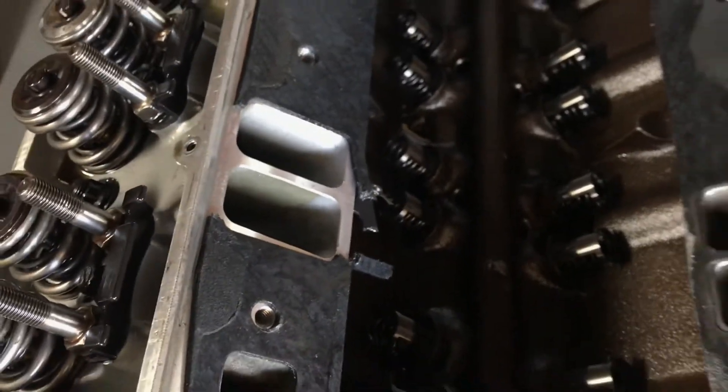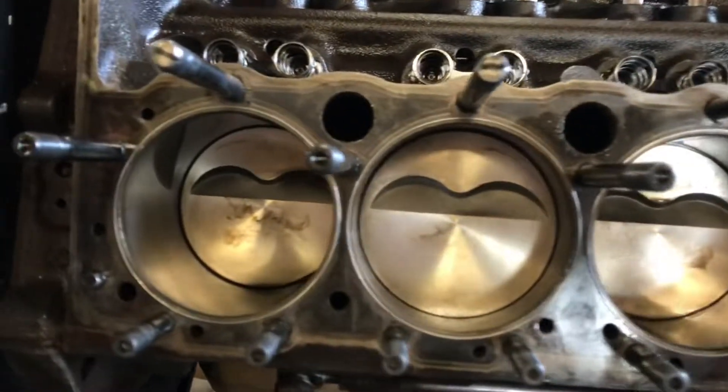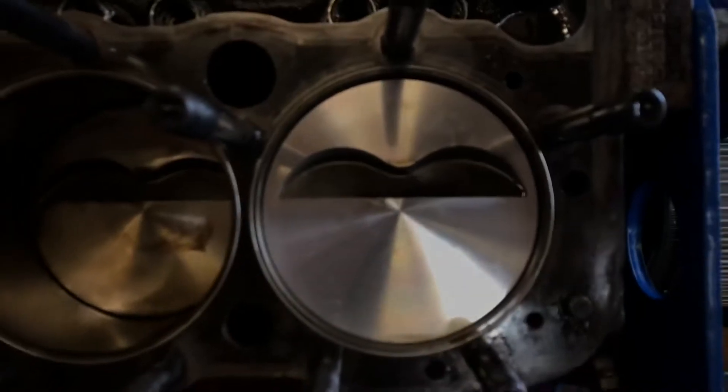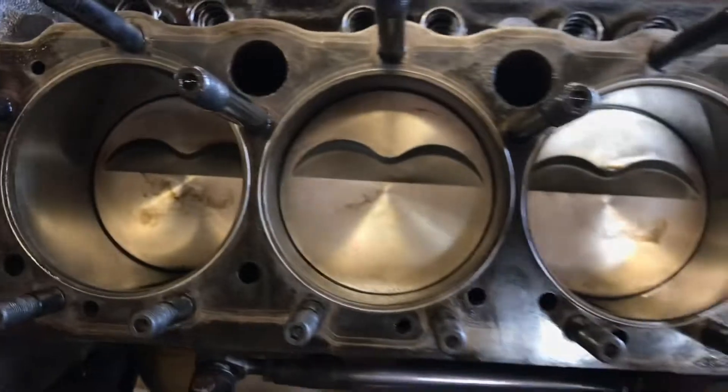That is where the smoke came from. We checked our data logger and this engine went 11,000 RPM with no damage on the piston. How is that? Thanks to the hemi valve springs.